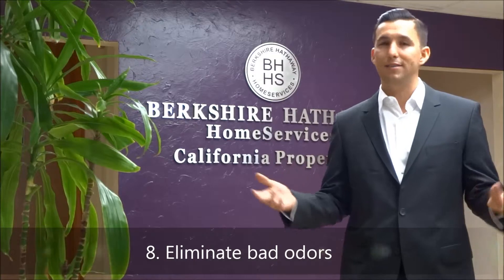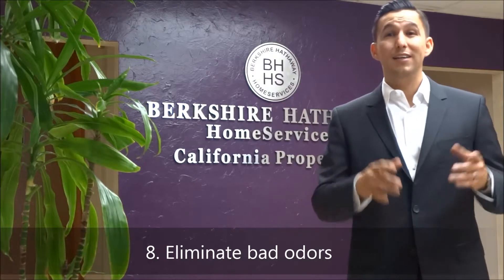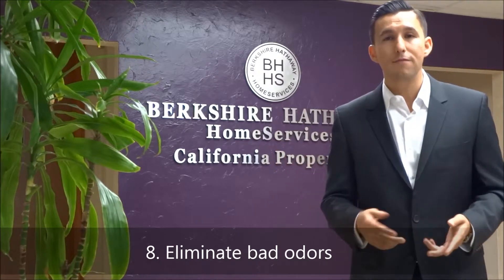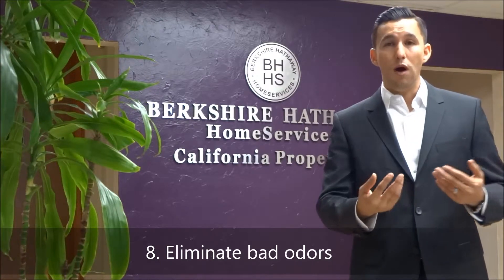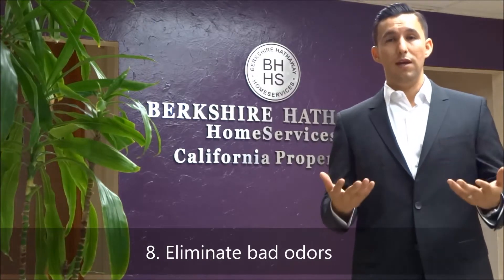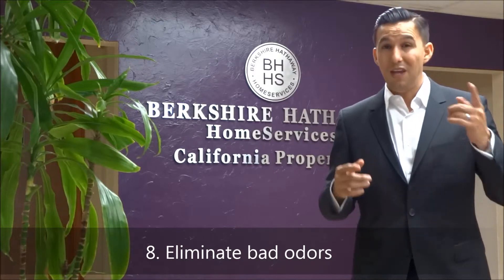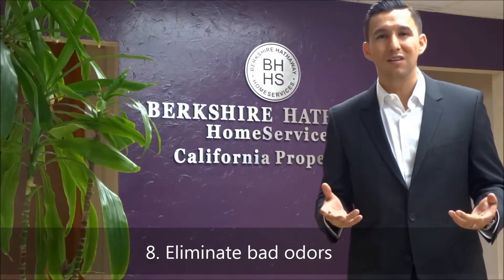The next tip is to eliminate bad odors. Who wants to walk into a beautiful house and have it smell like three-day-old garbage? Take out the trash, take the little pets and critters and put them outside. Invest in a bottle of Febreze, some Glade Air Freshener, or one of your favorite scented candles, because when people walk into a room, they hit that smell and it's very inviting. It gives them a good feel and a good vibe about the property. So freshen up the house and make sure it smells good.